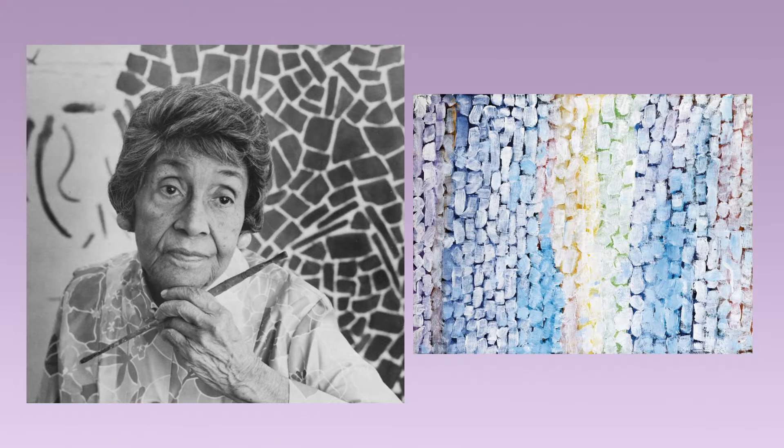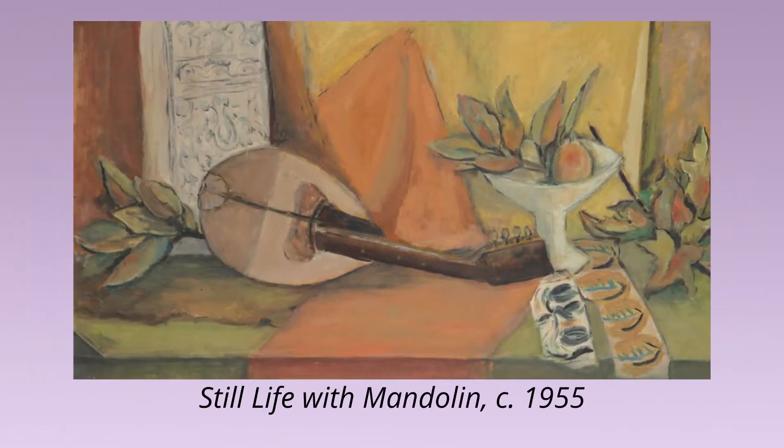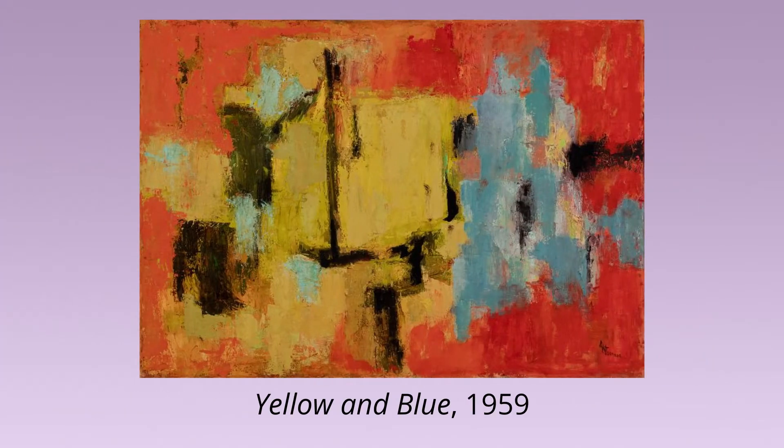She went on to earn a Master of Arts degree in education from Columbia University and taught for 35 years at Shaw Junior High School in D.C. Thomas painted and exhibited still lifes and realistic paintings throughout her teaching career, staying involved in the D.C. art community. She did not become a full-time professional artist until she was in her late 60s and had retired from teaching. She was known to work in her home studio, propping the canvas on her lap and balancing it against the sofa or from her kitchen.